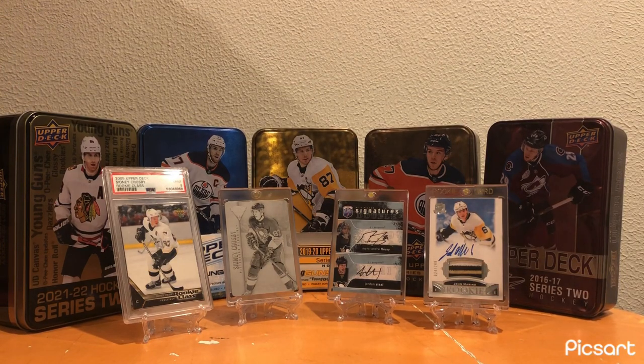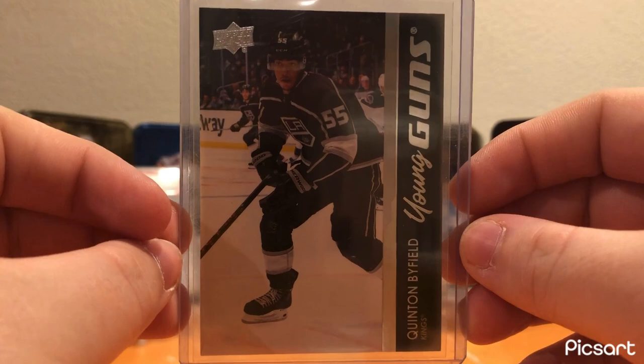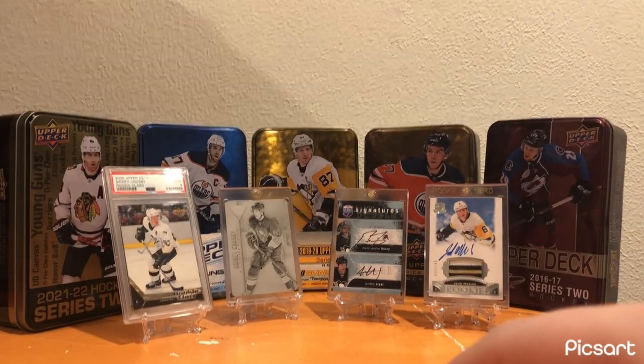Moving on to L.A., I have a Quinton Byfield Young Guns. Nothing overly special, but he has been incredibly good this year - moving on to Kopitar's wing. Great to see that, and hopefully he'll continue improving.